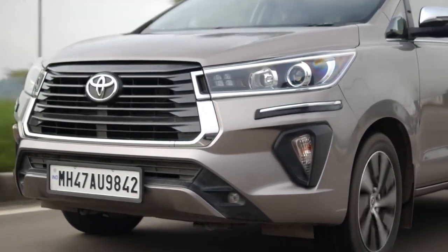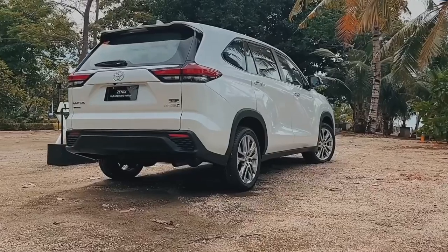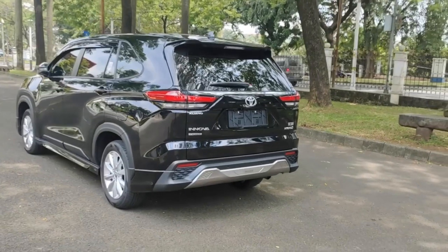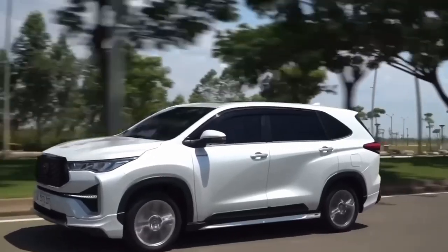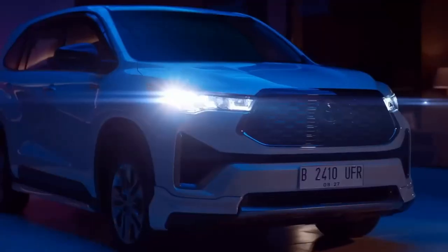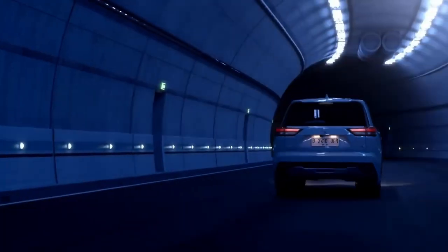Initially, you'll be staring at the familiar Innova badge on the liftgate, but the Xenix is far from just a mere facelift. TMP has given this remarkable vehicle a fresh identity to signify the groundbreaking advancements it brings to the table. It's still the Innova we've all come to adore, but now it's equipped with a plethora of upgrades and innovations that will leave you speechless.